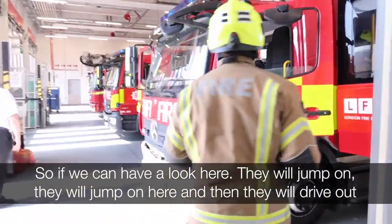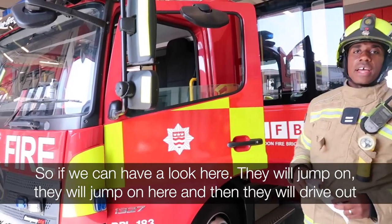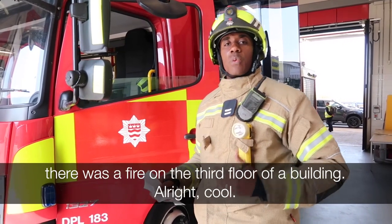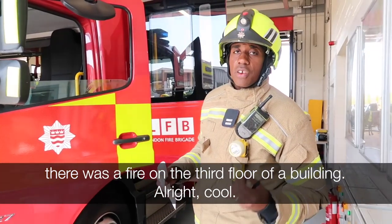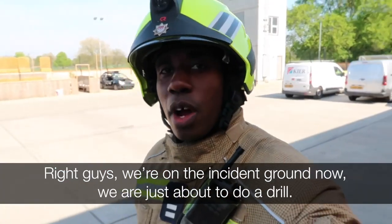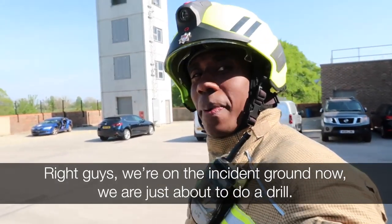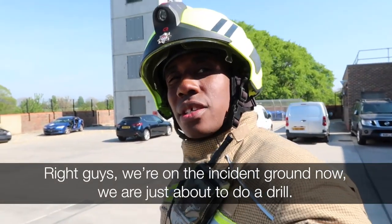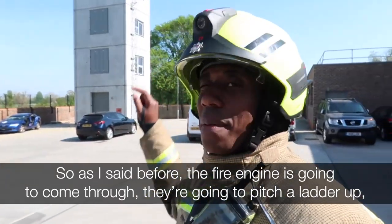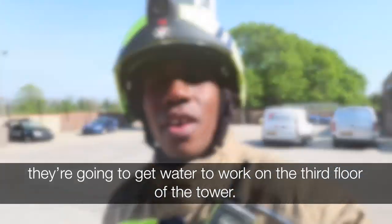So if you can have a look here — they will jump on the engine and then drive out to the incident. We're actually going to show you how they will work if there was a fire on the third floor of a building. Right guys, so we're on the incident ground now and are just about to do a drill. The fire engine is going to come through, they're going to pitch a ladder up and get water to work on the third floor of the tower.